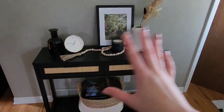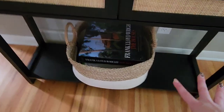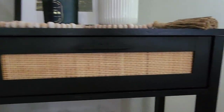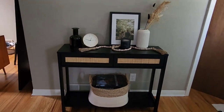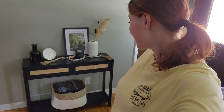Here is the console table reveal! We have two drawers and the bottom shelf, which I believe can hold up to 30 pounds — it's actually very sturdy. I love this so much. I'm not sure if this is how I'll keep it decorated; I just put some things on it for now. I still need to figure out what to do with this guy because I want to refinish him. Overall, it's exactly as pictured — I love it and I recommend it.